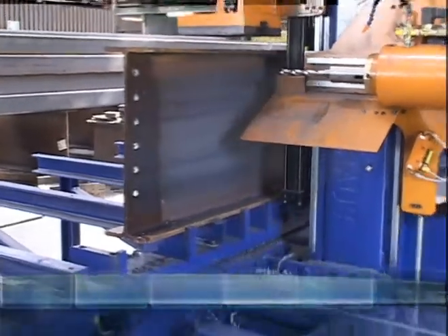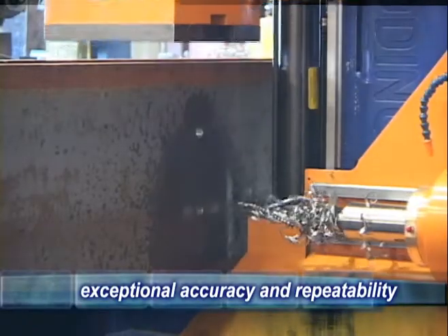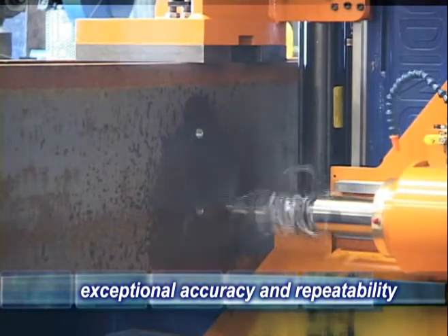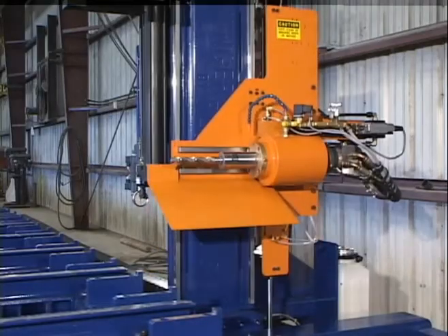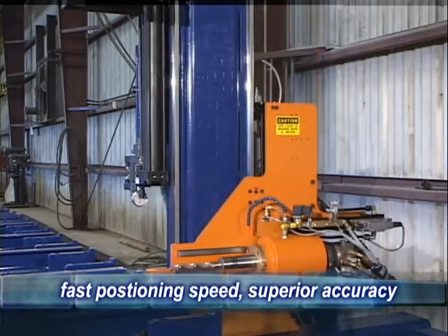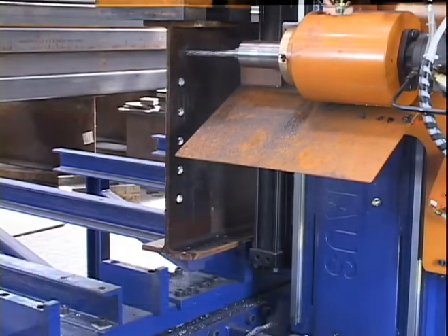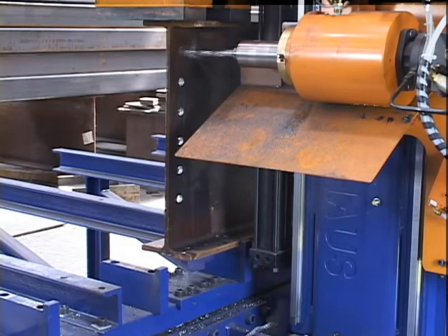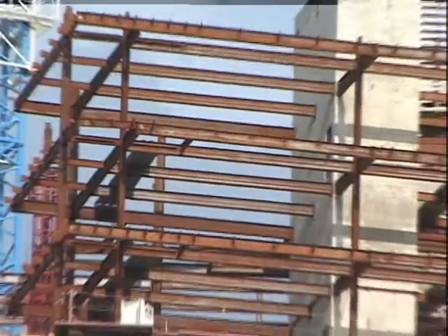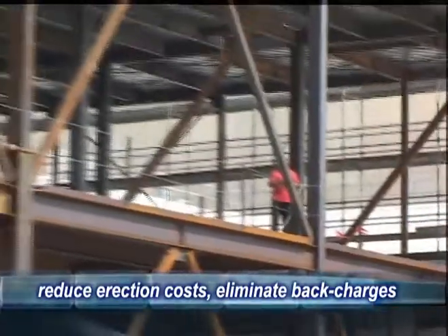Positioning on the longitudinal x-axis is accomplished by an exceptionally accurate rack and pinion drive and measuring system. The positive engagement system eliminates any slippage and ensures precise positioning and drilling. The vertical positioning of the drilling head is accomplished with a heavy-duty hydraulic cylinder and state-of-the-art linear encoded rails that provide absolute positioning accuracy and exceptional rigidity. Accuracy in the x and y directions are within 1/32nd of an inch, ensuring fast and reliable on-site erection of your structures. Errors in back charges are significantly reduced and erectors are able to assemble structures faster and with greater accuracy.